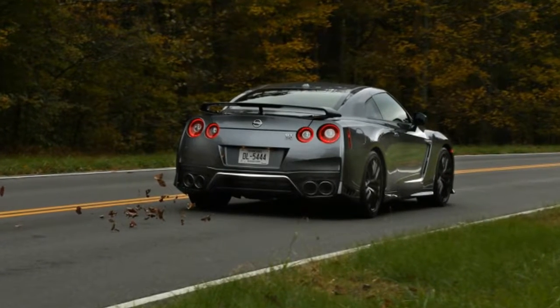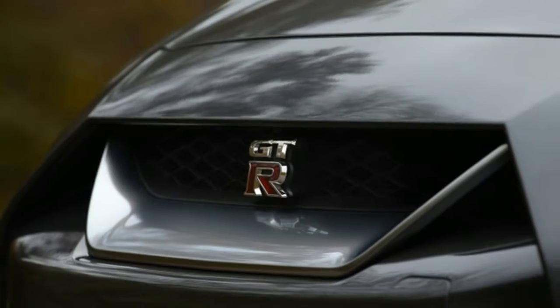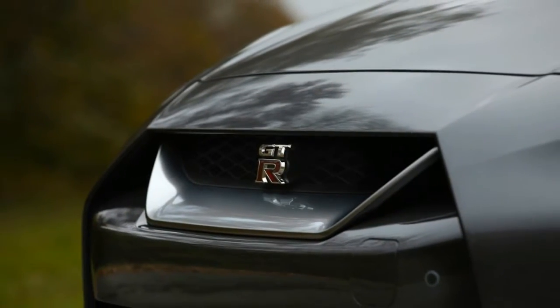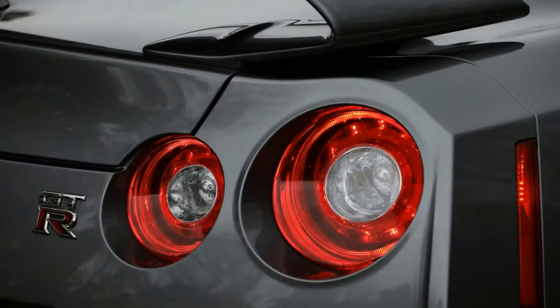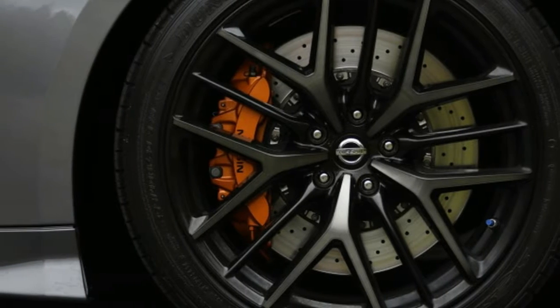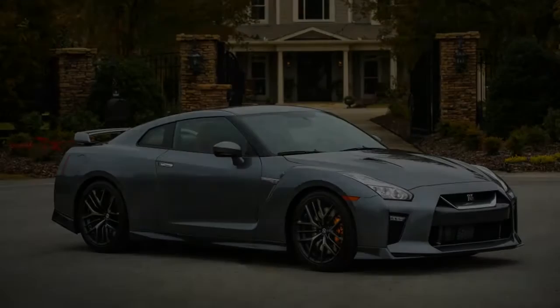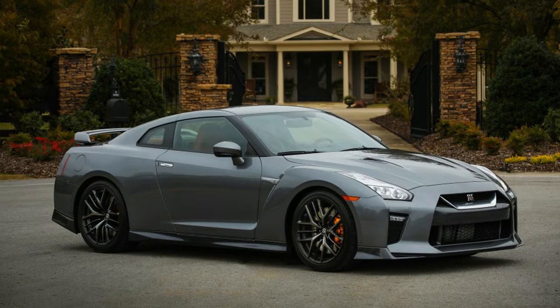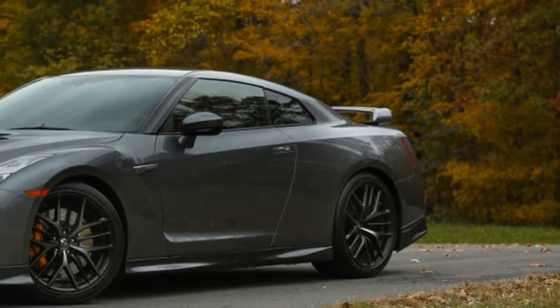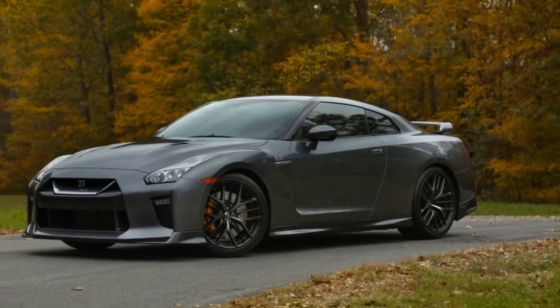Nissan has an answer for you in 2018 with the new GT-R Pure trim starting at $99,990. Adding the mandatory destination and handling stretches the price back into six figures at $101,685, but what's another two grand when you're that close? The Pure is no stripper special.